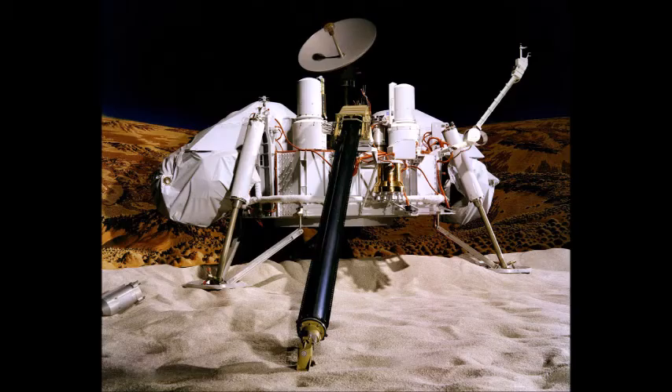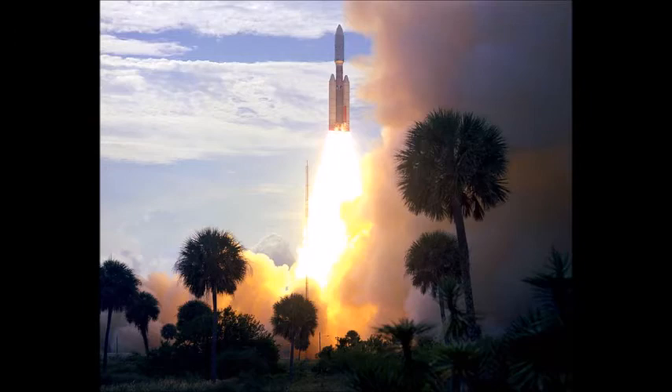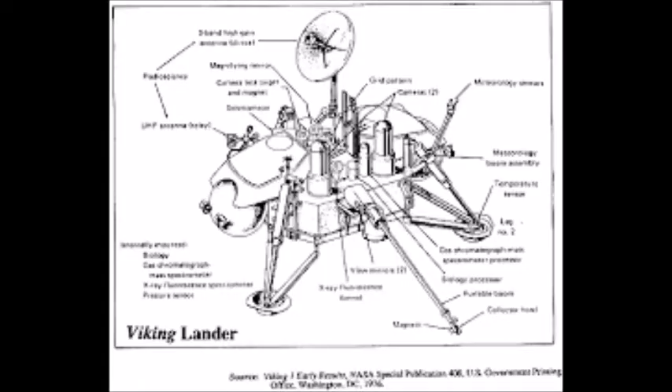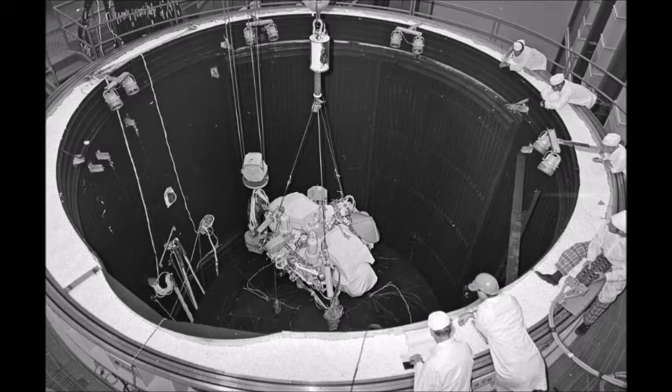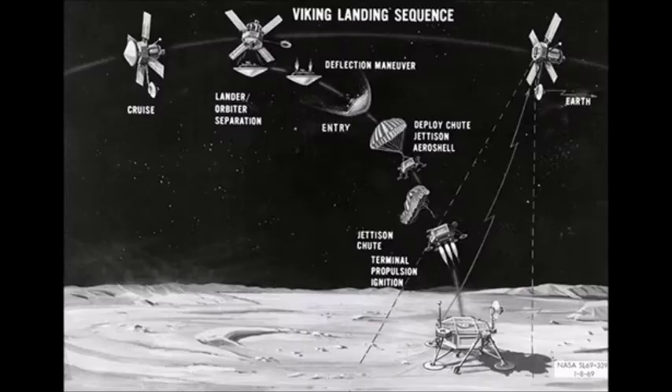According to NASA, Viking 1 was the first spacecraft to successfully land on Mars. It was part of a two-part mission to investigate the red planet and search for signs of life. Viking 1 consisted of both an orbiter and a lander, designed to take high-resolution images and study the Martian surface and atmosphere. The orbiter was necessary because it would have been nearly impossible to get a signal directly from Mars to Earth — so the signal went from the lander up to the orbiting satellite, which then relayed data to an Earth satellite, which sent it down to NASA.